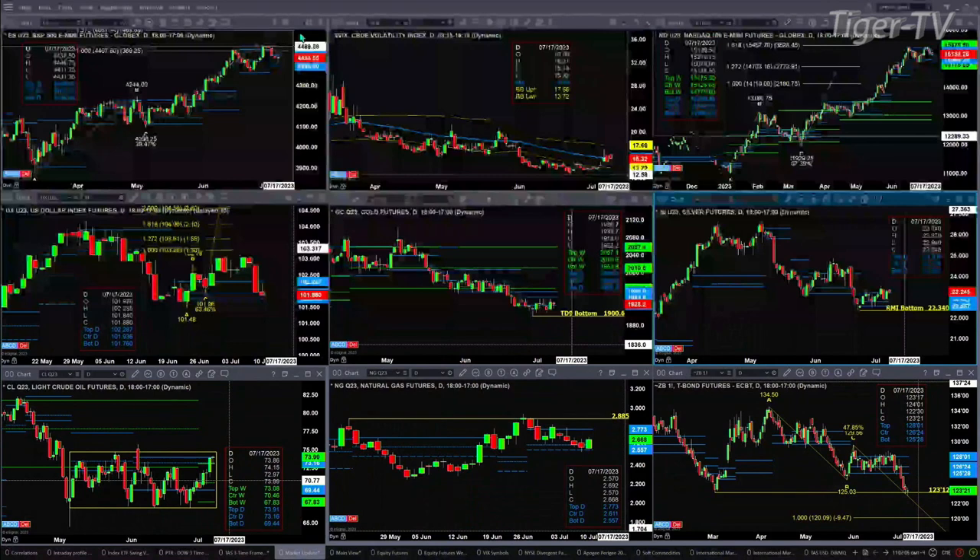The U.S. dollar index did form a sell-the-D-point pattern, with prices within its profile trying to test support down around the $101.76 level. Gold has a TD9 count bottom. Silver has a Rhodes-Mintum indicator bottom, and Silver is trading above the top of its daily profile — actually more bullish than Gold. A continued close above $23.20 would be a bullish sign.